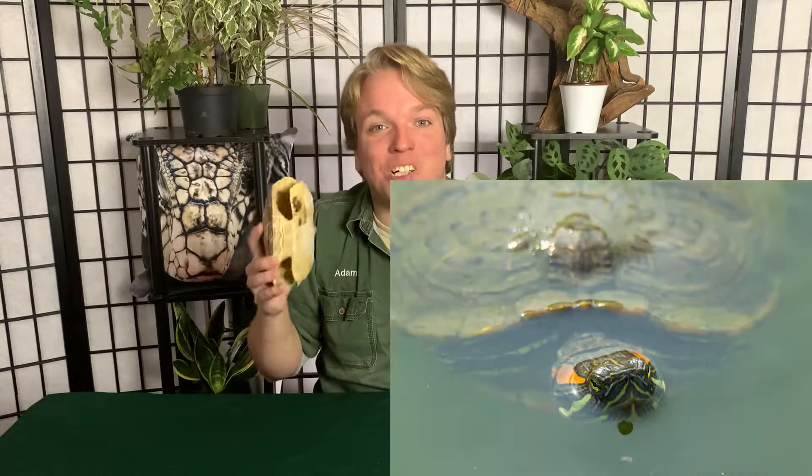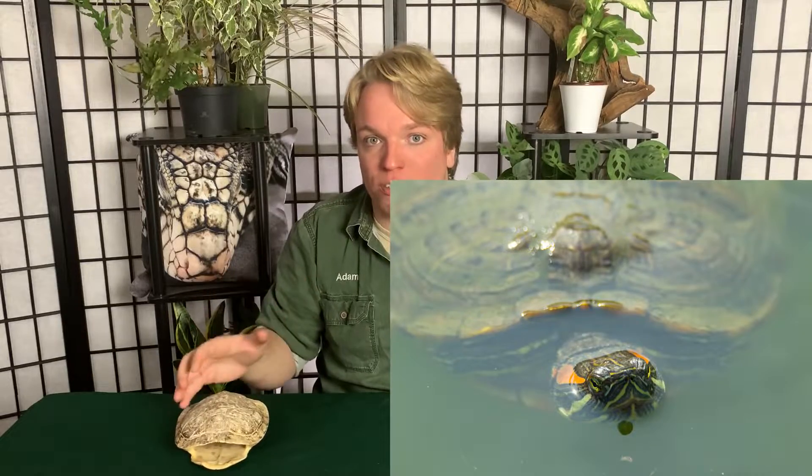Red-eared sliders get a lot bigger than this shell. When you have a turtle this size you're looking at 75 gallons minimum; when they get even bigger you'll need a 300-gallon tank. They also need a basking spot to get out of the water for UV light, and you're going to need a very powerful canister filter because turtles are absolutely gross in the water — they get their water disgusting. You'll need one of the biggest canister filters and you'll need to do fairly frequent water changes as well. It is a lot of work.